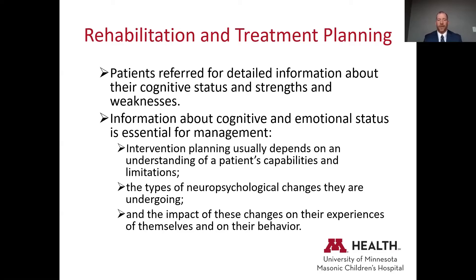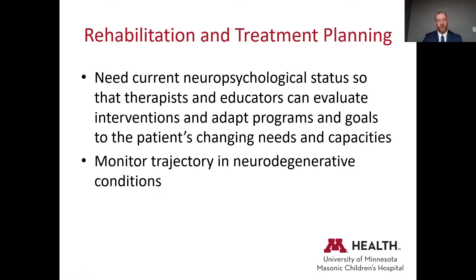A lot of neuropsychologists will do some therapy. I've done groups for boys with Duchenne, groups for kids who have a parent with ALS, and parent education and support groups for parents with a child with a neuromuscular condition. It's really important to provide the most recent neuropsychological status so that therapists and educators can evaluate and monitor the trajectory and response to intervention. If kids are not responding, the program can be adapted to meet the patient's changing needs.